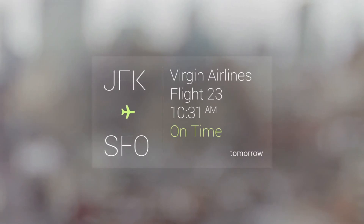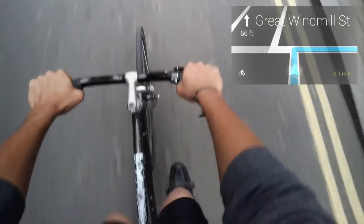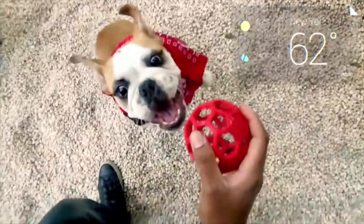So as you probably know, Google Glass adds a heads-up display over what you already see, and with that you can see your Google notifications, get traffic, weather, and news updates. You can also send text messages, take photos and videos, and send them to your friends.